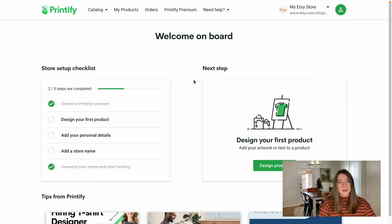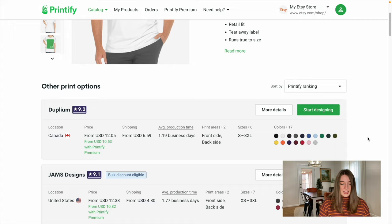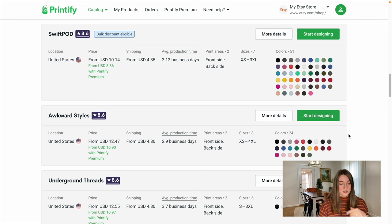We are now going to start working on creating our first products. The first one I want to do is a t-shirt. I'm going to go over to t-shirts and I really like selling Bella and Canvas on Etsy, so that's what we're going to use. On Printify, it's going to give you different options of which manufacturer you like to use. The ones I typically rely on for those Bella and Canvas t-shirts are Swift POD or Awkward Styles.